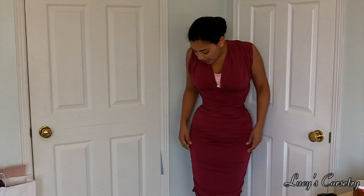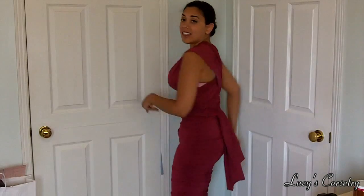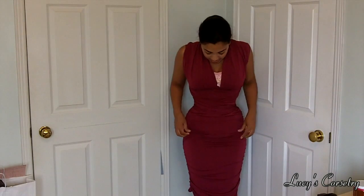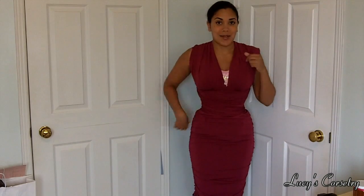One important part of this strapless dress that makes it work well with corsets is the ruching along the sides and along the back. You can pull that up and the ruching will hide any sort of pooch that's happening when you wear a corset. I'm wearing a shirt because I'm going to take this off in a moment.